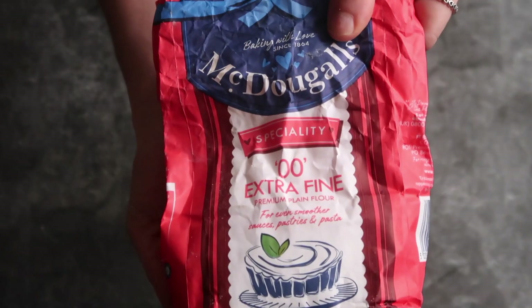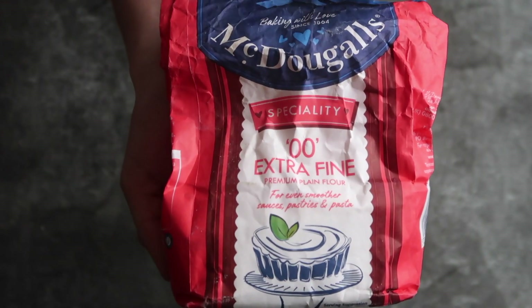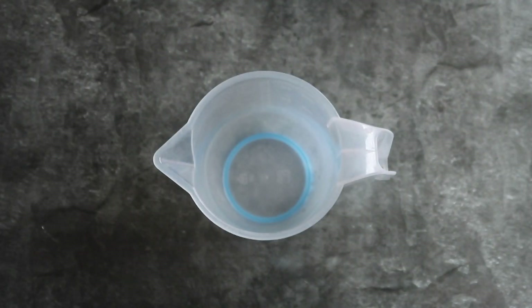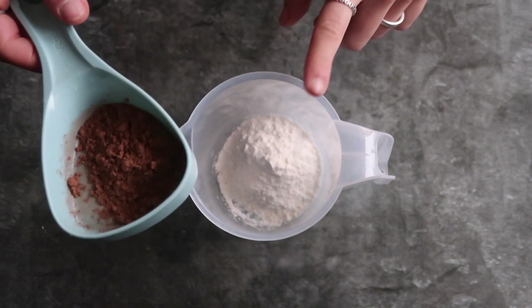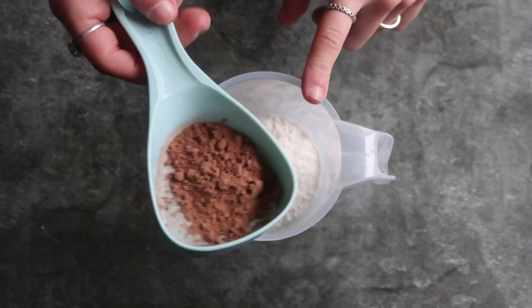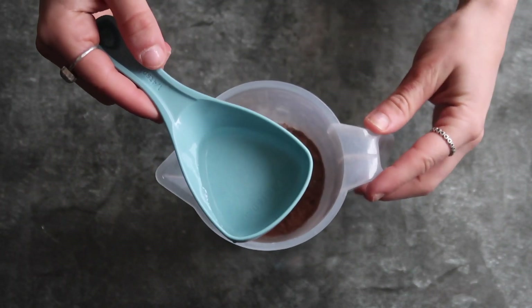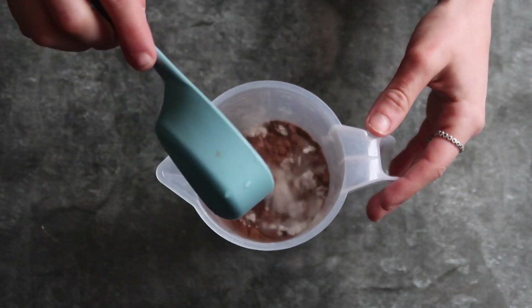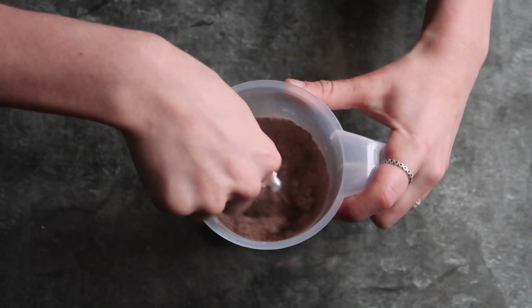To start off, we're going to use this extra fine 00 plain flour — this is the flour they typically use to make ravioli. I'm going to pour that into the measuring cup, and then, because I'm on a chocolate hype today, I'm going to add some cacao powder as well. Then all you'll need is some water, so I'll drizzle that in too, and mix it all up until a dough forms.